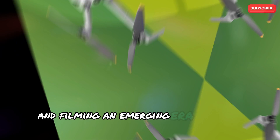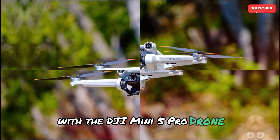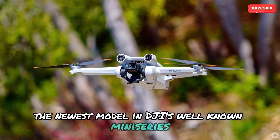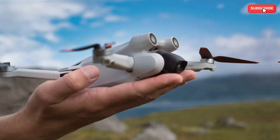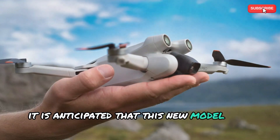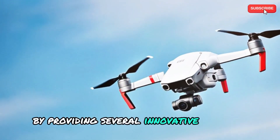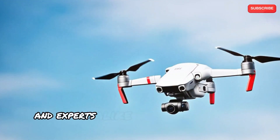An emerging era in drone technology with the DJI Mini 5 Pro. The DJI Mini 5 Pro is the newest model in DJI's well-known mini-series, known for its small size and outstanding performance. It is anticipated that this new model will build on the success of its predecessors by providing several innovative features and improvements that will thrill drone enthusiasts and experts alike.